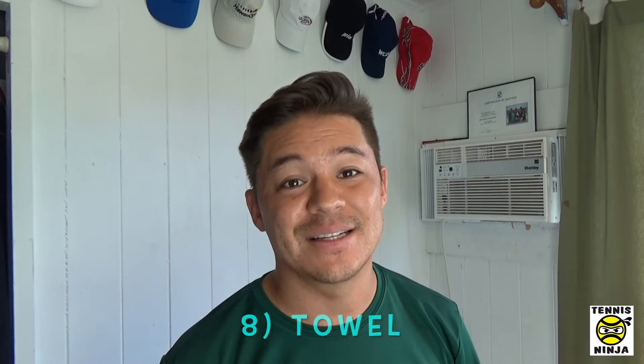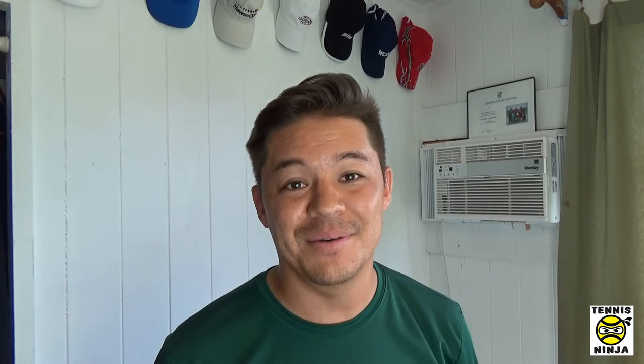Number eight on the Tennis Ninja's list to bring to the court is a towel — a seasonal item. If you are playing outdoors and it is humid and hot, you're going to perspire a lot and the shirt can only do so much. You may want to bring multiple shirts if you're sweating that much. But a towel makes a huge difference — you've seen it with the pros on TV. What do players do between each point? They go to the back of the court and towel themselves off. You just feel much better and a little bit lighter every time you do that. Go get a towel and bring it to the court; it might be a good habit to get into.